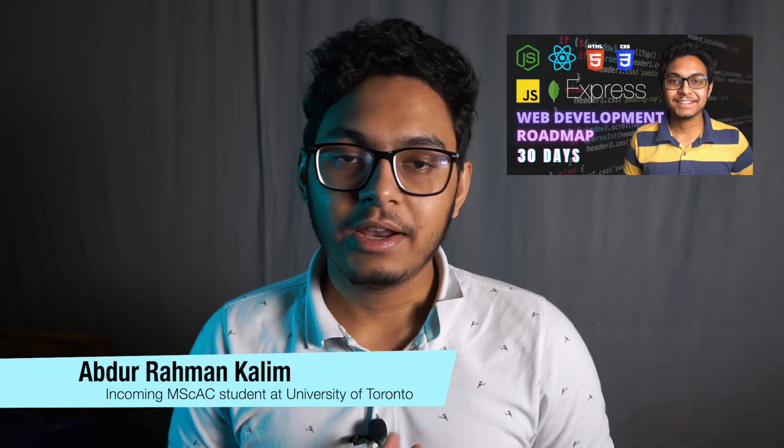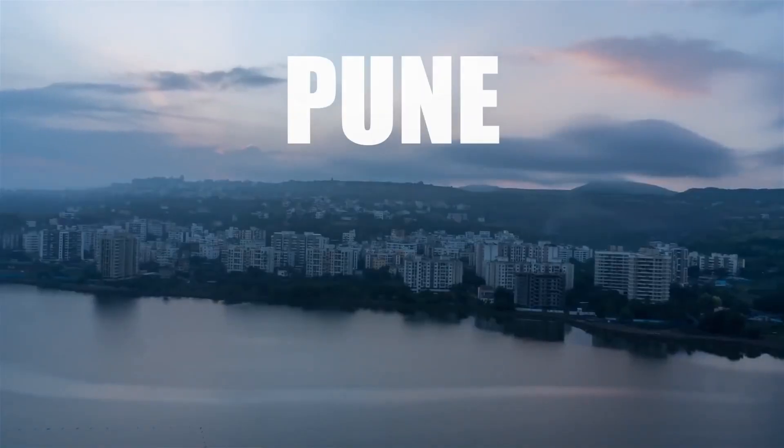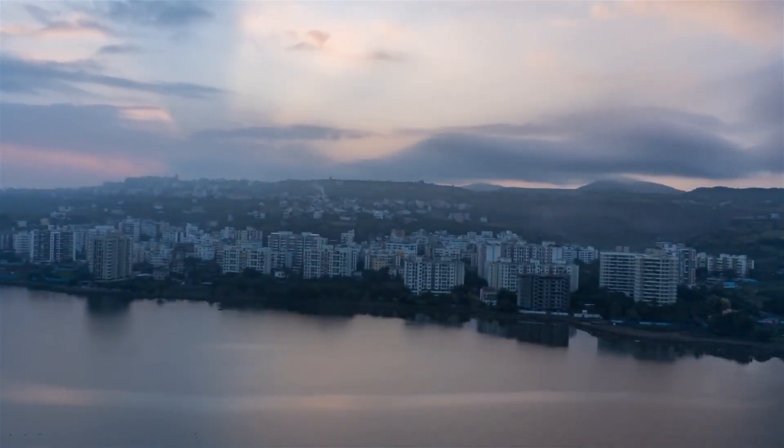In my previous video where I talked about how I learned web development in just one month, I casually mentioned that I got a job right after as a full stack software engineer at a Pune-based startup. However, I didn't share my experience going through the process of job hunt and interviews. A lot of you who are still studying might not be aware of this entire process, so today I'll do exactly that.